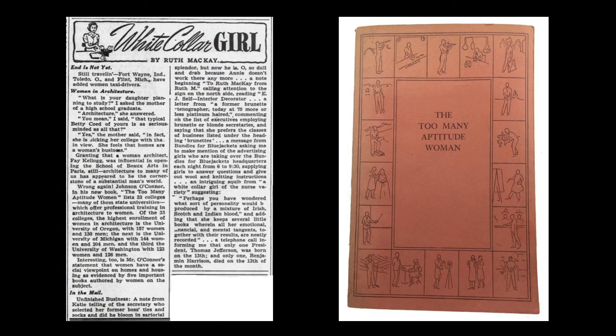In this article, he strongly noted that women were perfectly suited to become architects. In his book, The Too Many Aptitude Woman, he listed several universities where women accounted for a significant portion of the students enrolled in architectural studies. The title of the book came from O'Connor's belief that if a person possessed more than four or five aptitudes, it could lead to frustration and unhappiness, as it would be difficult, if not impossible, to fully develop them all.